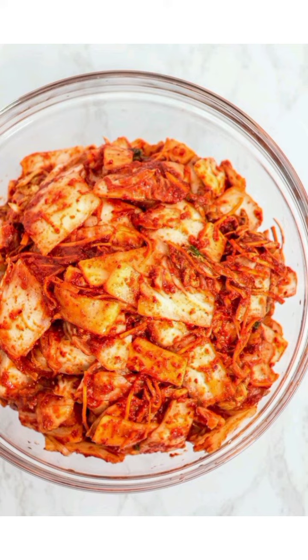Koreans also make various foods using kimchi: kimchi pancake, kimchi stew, fried kimchi, etc.